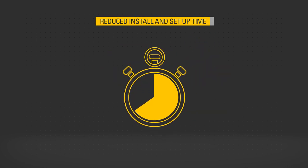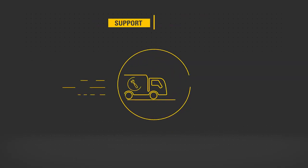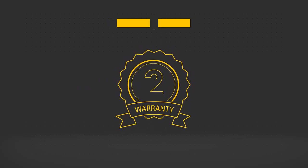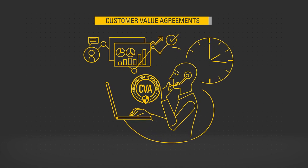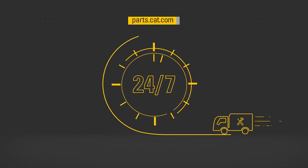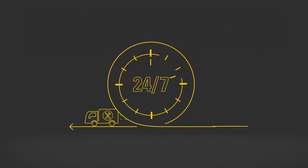These models have a significantly reduced install and setup time. As with all CAT products, the product support and warranty are the best in the industry. Extended service coverage and customer value agreements are also available for even further peace of mind, and spare parts and serviceable items are available to order 24-7 via parts.cat.com.